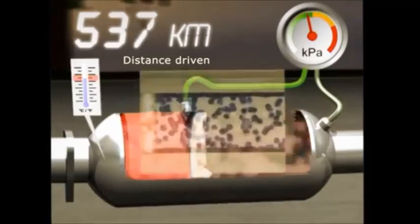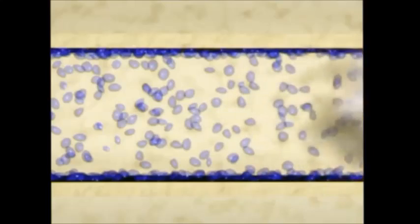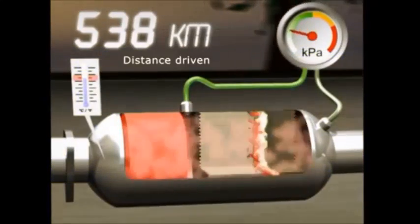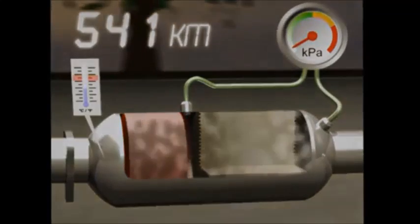The heat within the ceramic block builds until an intense burst of heat passes through the filter, burning off the accumulated particles. As a result, the filter is regenerated, the pressure returns to normal and the cycle begins again.